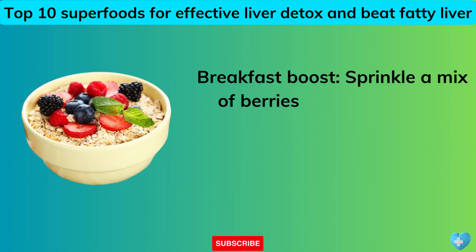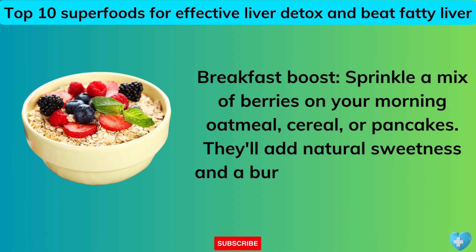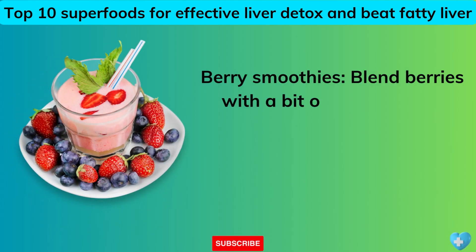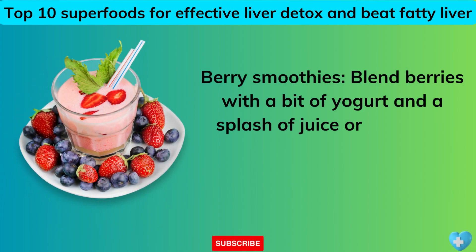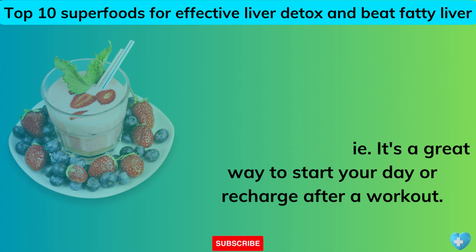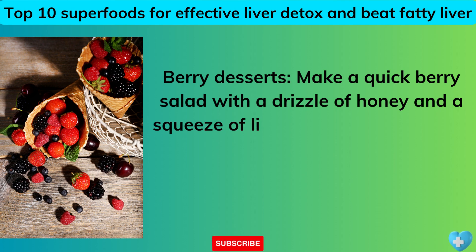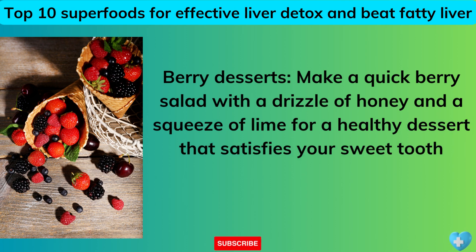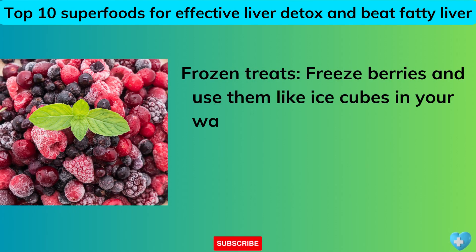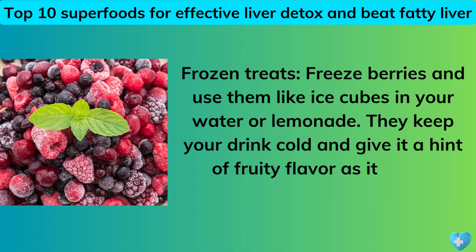Breakfast boost: sprinkle a mix of berries on your morning oatmeal, cereal, or pancakes for natural sweetness and color. Berry smoothies: blend berries with a bit of yogurt and a splash of juice or milk for a refreshing smoothie. Berry desserts: make a quick berry salad with a drizzle of honey and a squeeze of lime for a healthy dessert that satisfies your sweet tooth without any guilt. Frozen treats: freeze berries and use them like ice cubes in your water or lemonade for a hint of fruity flavor.